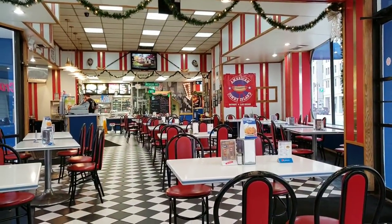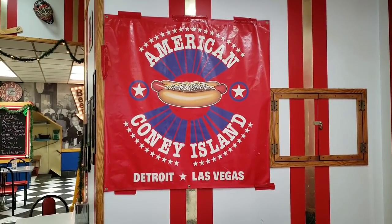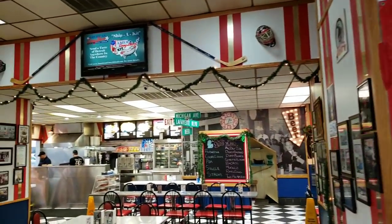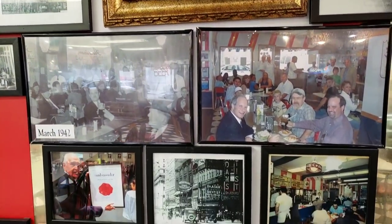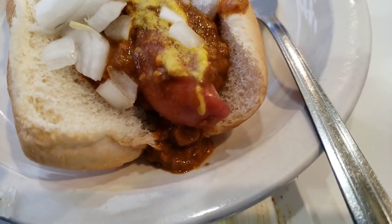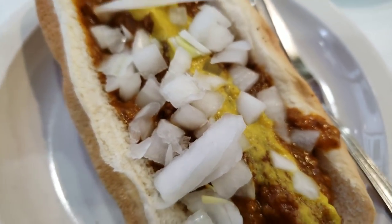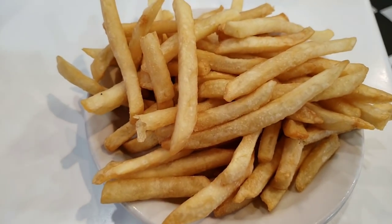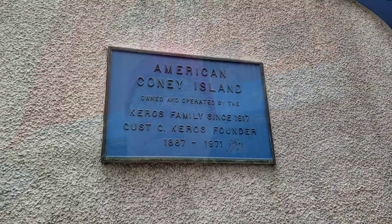So what's Detroit known for? Coney's. Let's do this. So this is the goodness here — the Detroit Coney. Got to have a hot dog with a casing on it, mustard, onion, and a steamed bun. Of course you got to have a side of fries.